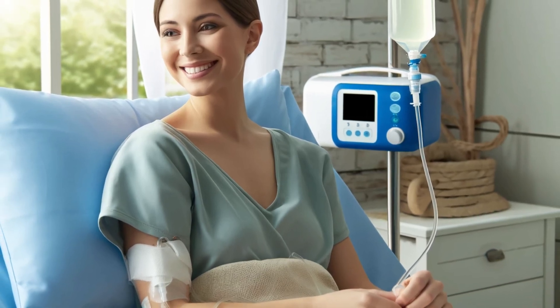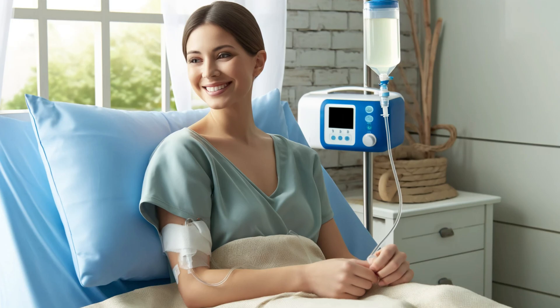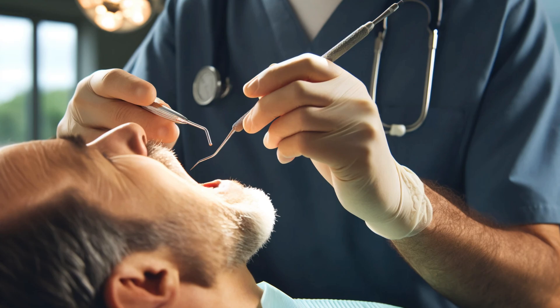You might be wondering: what's it like to live with a Doobhoff tube? Since the tube is small and flexible, most patients find it quite comfortable compared to other types of feeding tubes. Typically, feedings are administered with a portable feeding pump over a period of time, allowing patients more freedom than being confined to hospital equipment. However, good oral hygiene is essential — even though patients aren't eating normally, proper brushing, flossing, and mouthwash can help prevent infections and other issues.